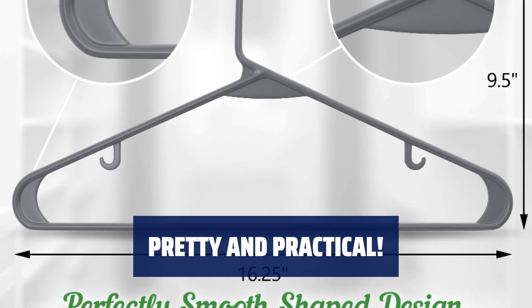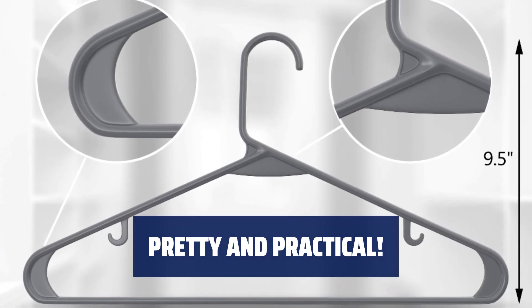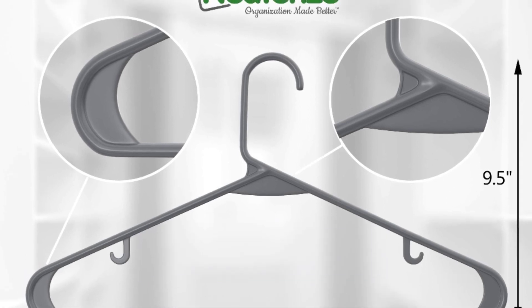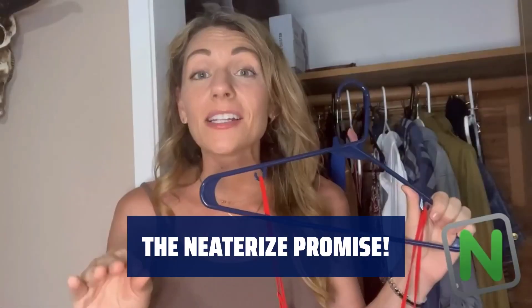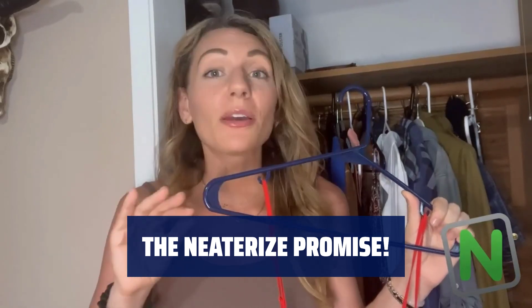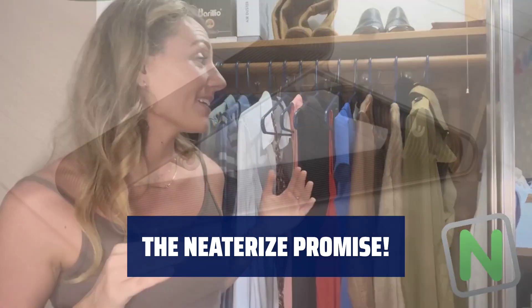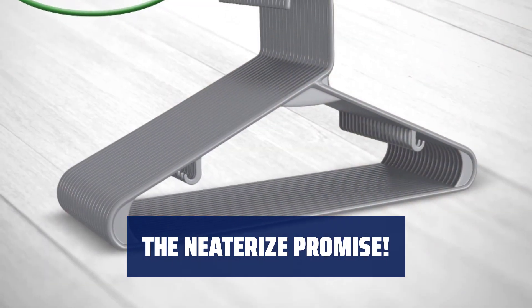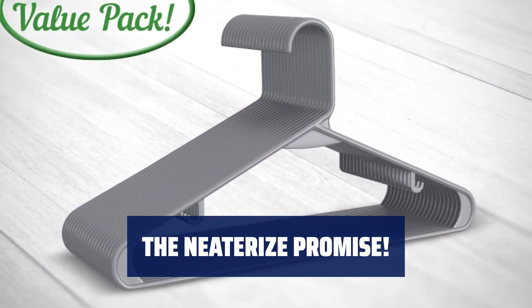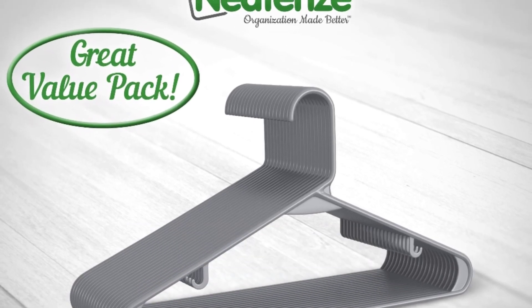Our hangers have no notches, guaranteeing a quick, snag-free removal. Replete with two hooks for air-drying lingerie and accessories, it's got everything you could wish for in a hanger. Not happy with your order? Your satisfaction with Neaterize matters more to us than the purchase. We absolutely guarantee that you either love it or get a complete refund, no questions asked — so go ahead and click buy now with no doubts, backed by our money-back policy.